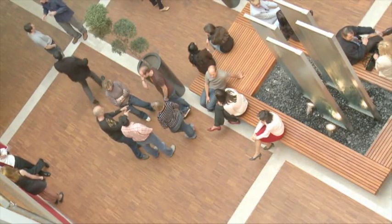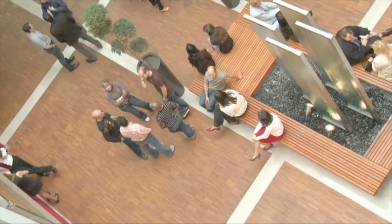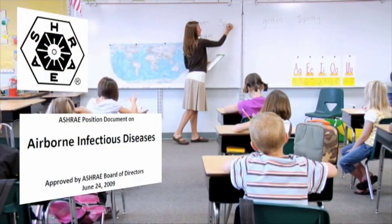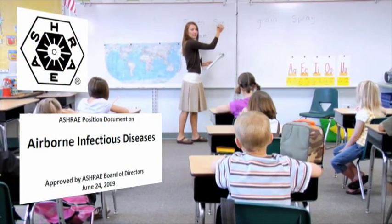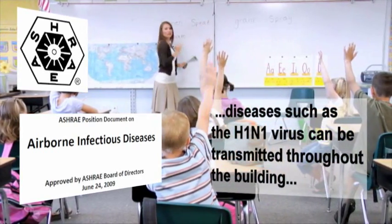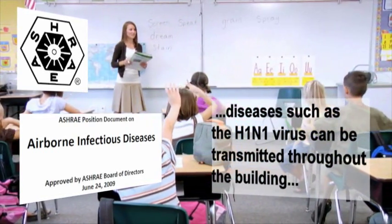Indoor air quality impacts not only the comfort of a building's occupants, but also their health. Published scientific papers, along with ASHRAE's 2009 Airborne Infectious Diseases position paper, have validated that diseases such as the H1N1 virus can be transmitted throughout the building.